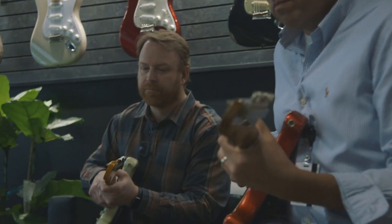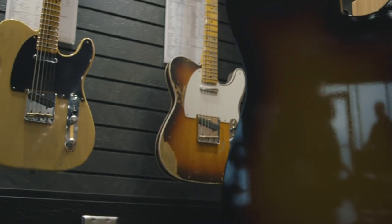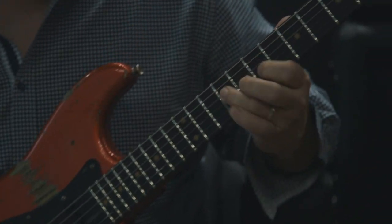One thing that a lot of players don't realize is that building a custom shop Fender guitar is not something that's out of reach for anybody. With Fender and Sweetwater, there's really no dream that's impossible.